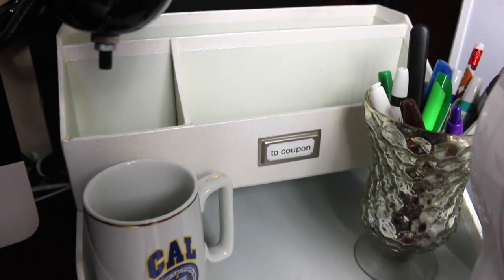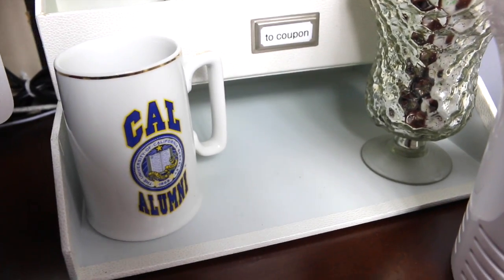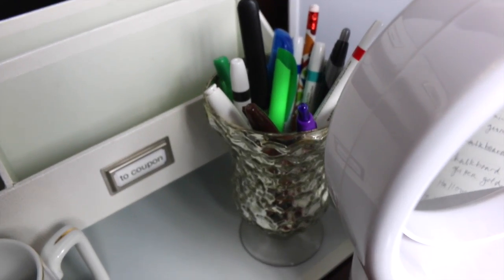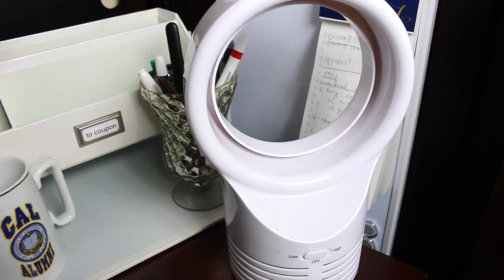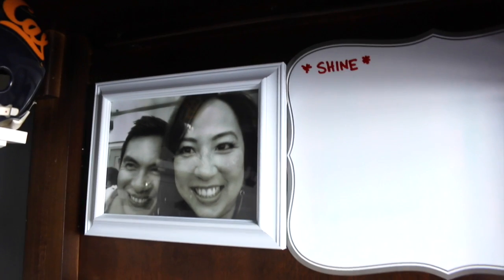Here's some more Martha Stewart stuff — these are for when I work on my coupons. I have a mug and a little vase where I keep my dry erase markers, letter opener, highlighters, and pens. This is a USB-powered bladeless fan — I definitely need a fan during the summer, it just gets too hot. On this side I have one of my favorite pictures of my husband and me, and some dry erase stick-ons also from the Martha Stewart line.